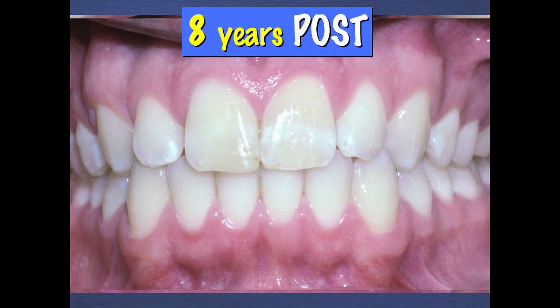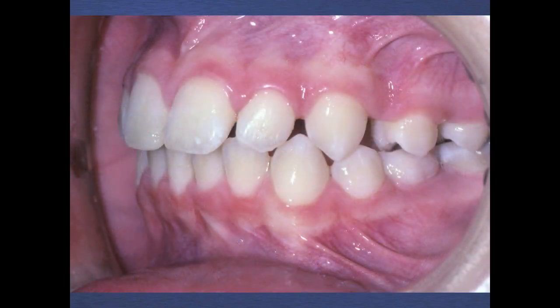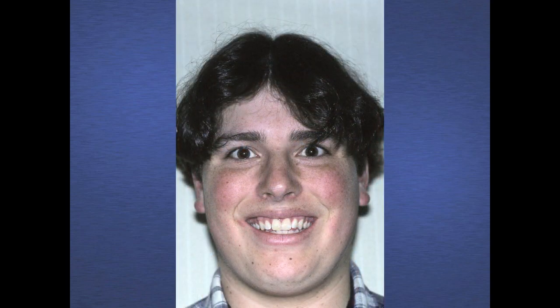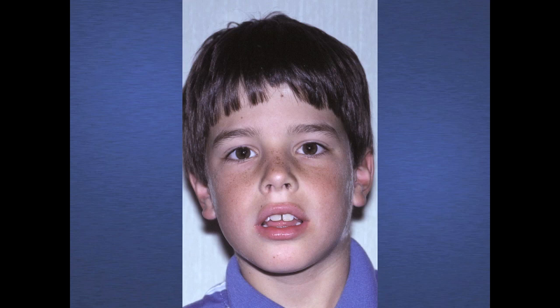This boy was treated with very limited orthodontic techniques. Actually, the Class II treatment method that he used was part-time only. Take a look at the strong molar relationship — actually his molars are Class III at this point, and here he is with no further treatment eight years later and no retainers. Here's a composite of his facial change, eight years later treated with very limited orthodontic appliances.